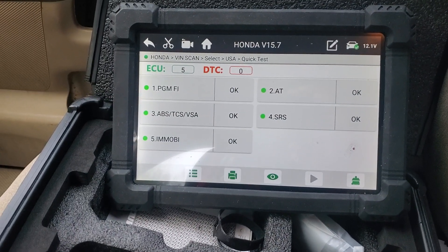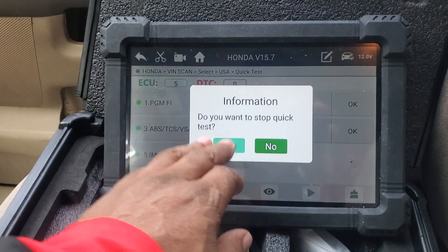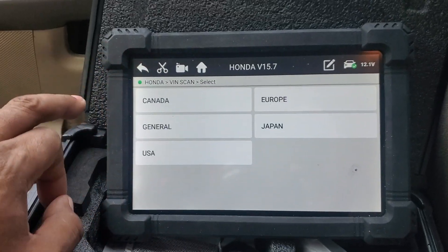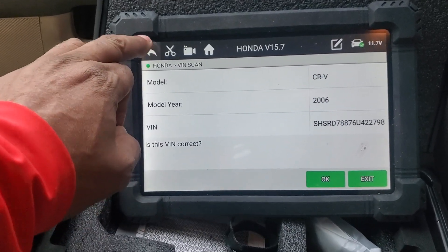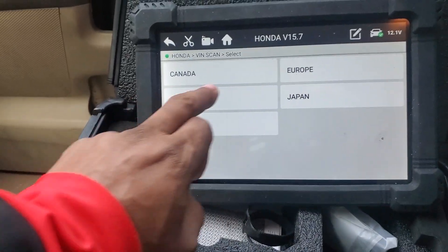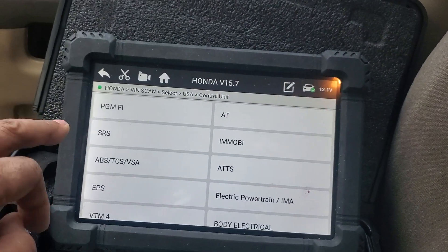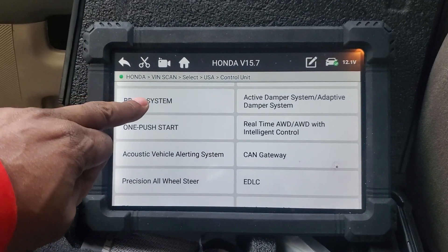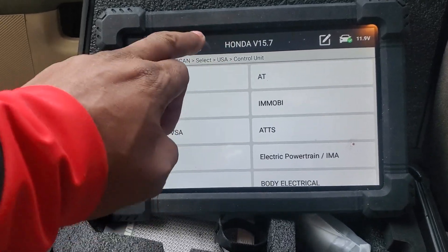Zero codes — that is great! Going to go back to the home screen. I'll go back and hit OK. It is USA. Let's hit Control Unit and I can see it's already gone through all of these to check. I'll go back home.